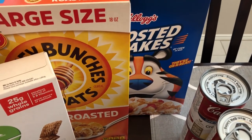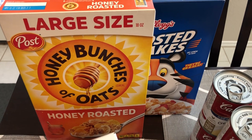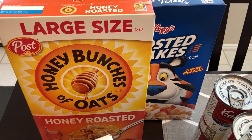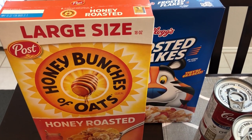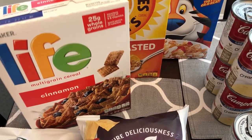I had a coupon for free Frosted Flakes so I grabbed those. They had a sale on cereal and my husband Howard is a cereal eater in our family, so I got him this large size Honey Bunches of Oats and then this box of Cinnamon Life cereal.